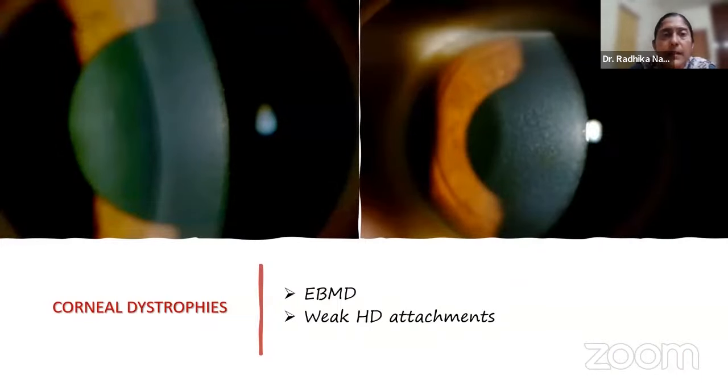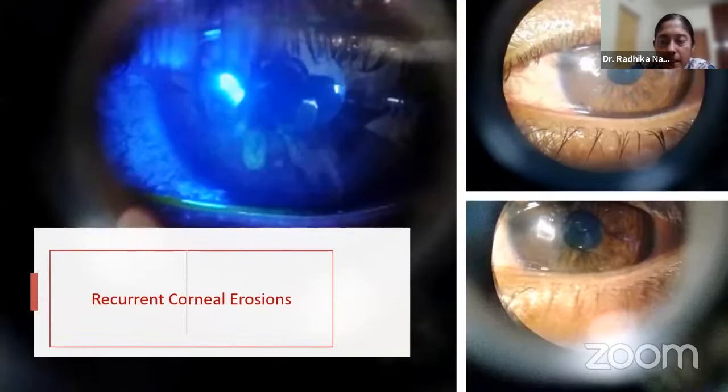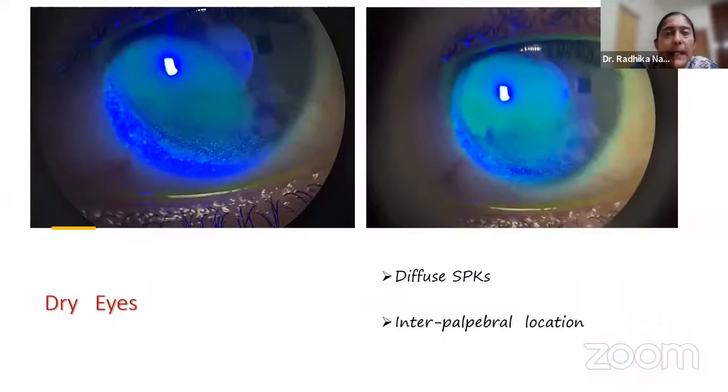Moving on to corneal dystrophies — this is bilateral epithelial basement membrane dystrophy, with typical flower dusting of the subepithelial cornea. The attachment of epithelium to the basement membrane is very weak. The ASOCT shows deficits over which the epithelium sits uncomfortably, leading to recurrent corneal erosions. This is the logic of debriding the epithelium and treating with PTK to smoothen the cornea so the epithelium can sit better.